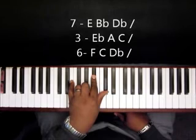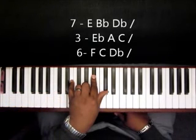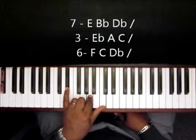All right, so that's the E, the B-flat, and the D-flat. All right, just F-dominant, E-flat, A, and C.